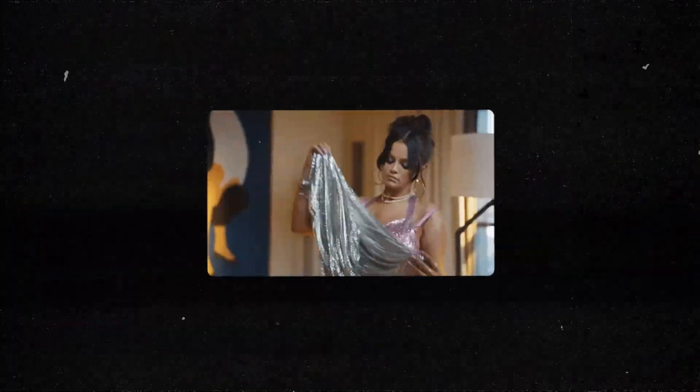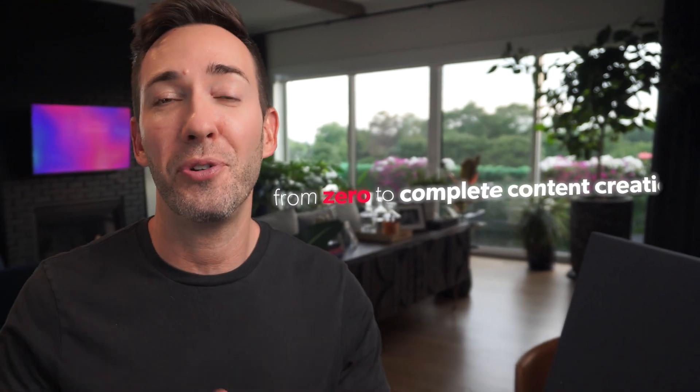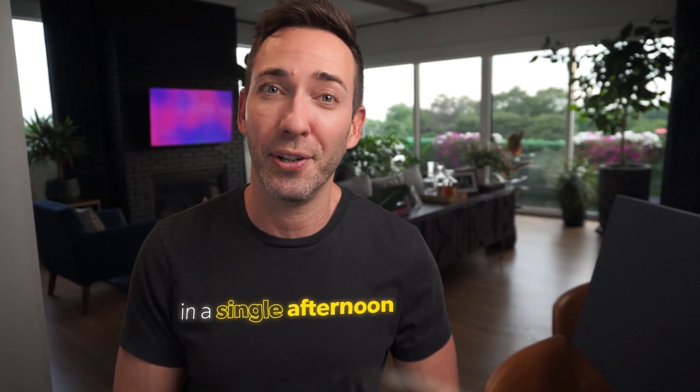So in this video, I'm going to show you the absolute best way to use AI for your website, where it's going to help you the most, and how to avoid the one aspect of AI website creation that just isn't anywhere near ready yet. And when you follow along with my plan, you can absolutely create your new website from zero to complete content creation, to live and online in a single afternoon.